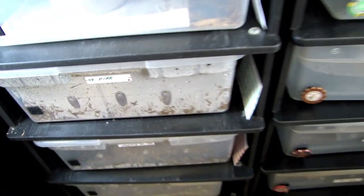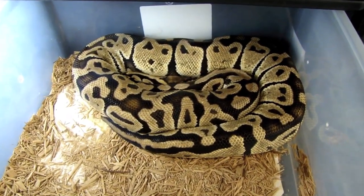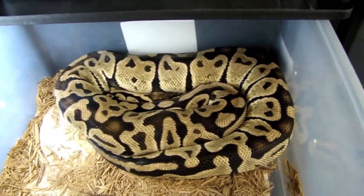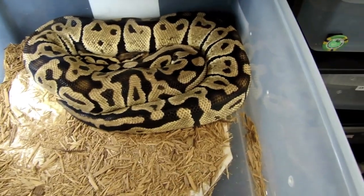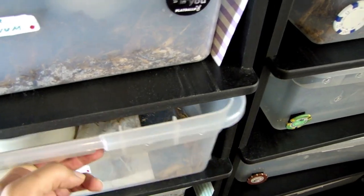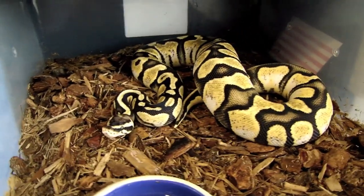I'm just waiting for this girl to drop eggs — she shed a few days ago, I believe on the 10th, so about 28 days from now we should have some eggs. She was bred to the calico male — the low white calico male that produced this beautiful girl last year — so I'm hoping to make more of this, and I'm really hoping for a male.